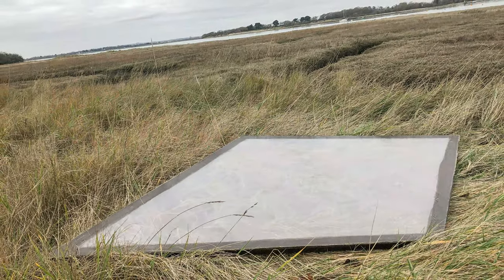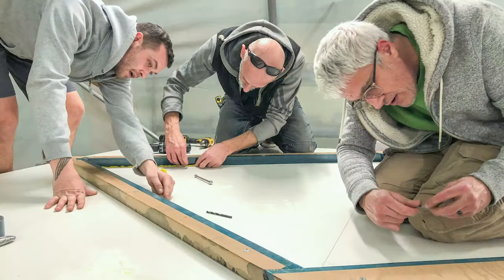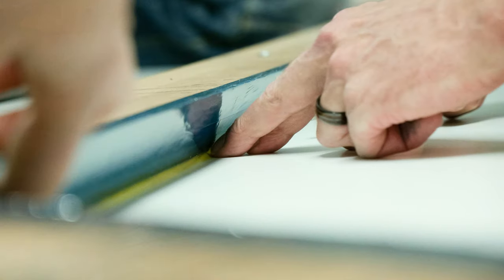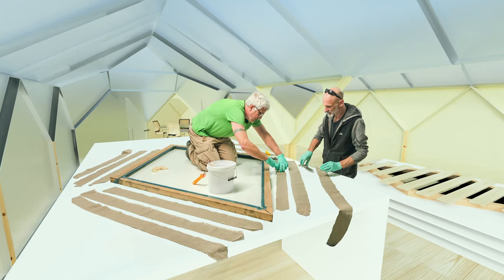So far, we've manufactured individual panels using an 80% bio-based resin. We've done this with a mould system designed in-house to prove that we could manufacture the Greencampus system anywhere in the world with ease.